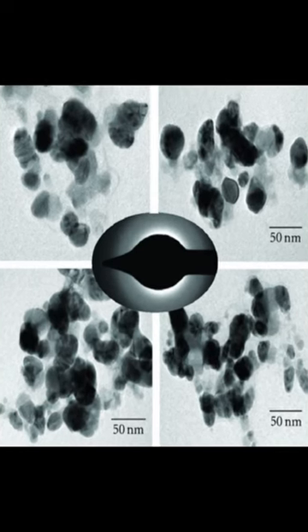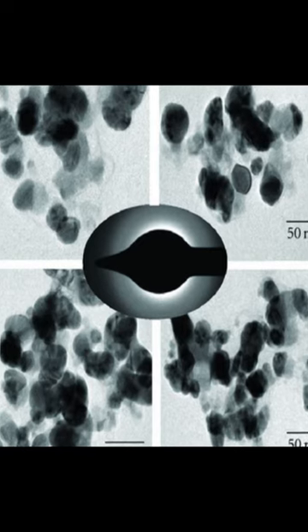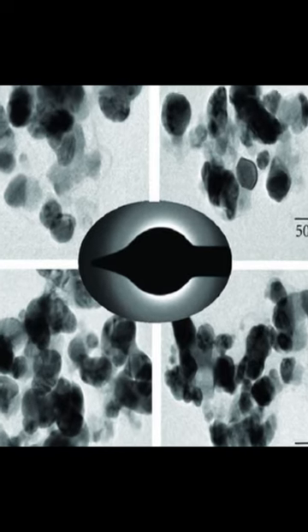This study examined the use of Pleurotus florida to produce silver nanoparticles. The nanoparticles were characterized by UV visible spectroscopy, field emission scanning electron microscopy, transmission electron microscopy, and atomic force microscopy.